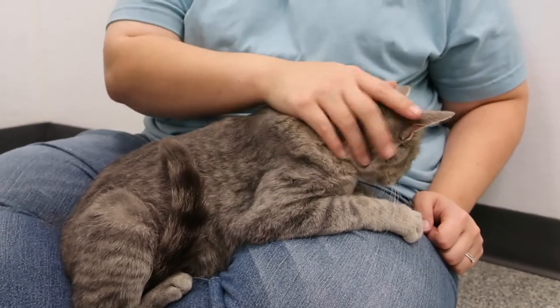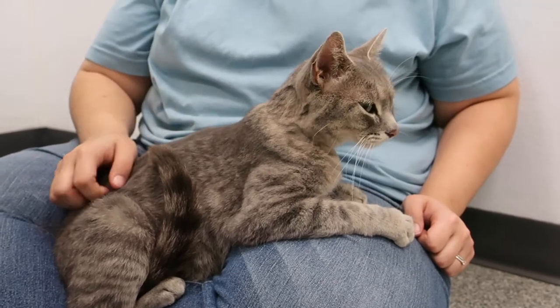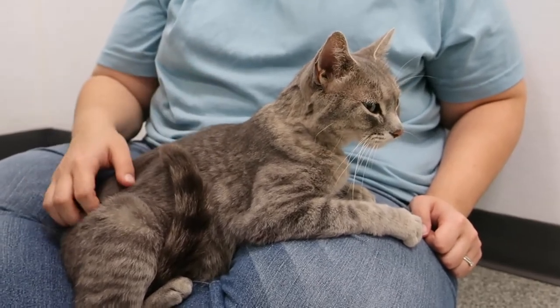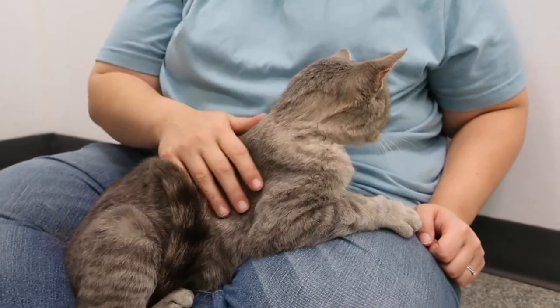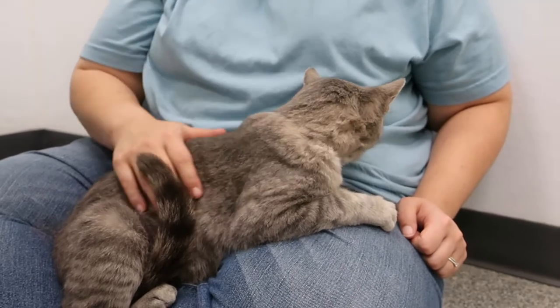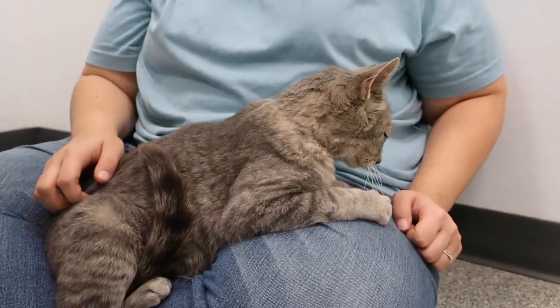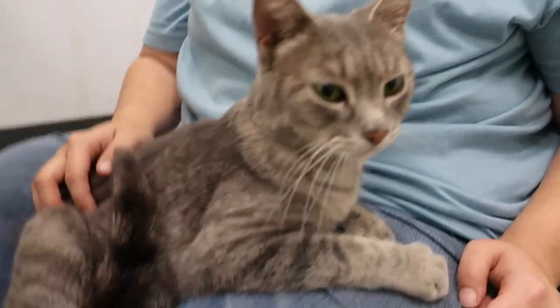Whoever adopts her needs to keep her inside. She is very, very friendly — she has no fear. I walked up to her cage and she was right at the front. She is just totally fearless — not afraid at all after being plucked from her home and brought to a vet's office and stuck in a cage. She'll adjust pretty quickly into your home.